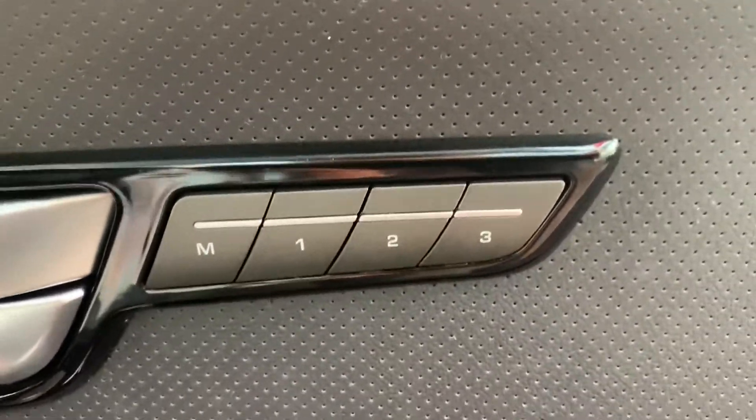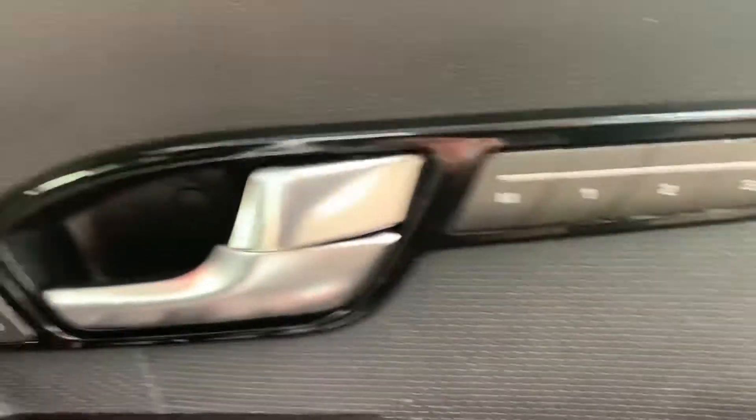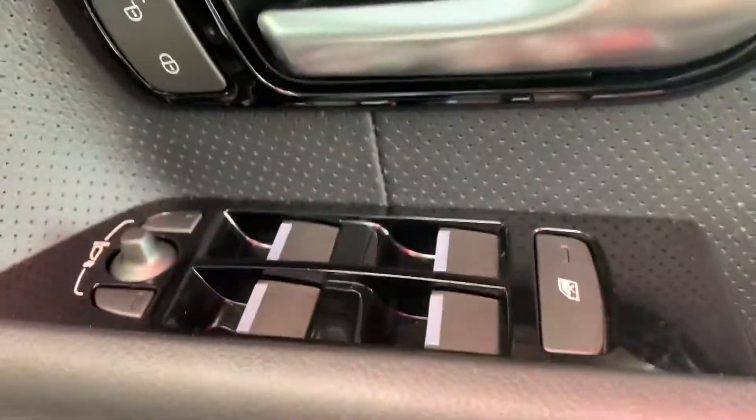You do have the memory driver's seat with up to three settings — so yourself Dwayne, Krista, and someone else if needed. All your power windows and power mirror controls are in there as well.